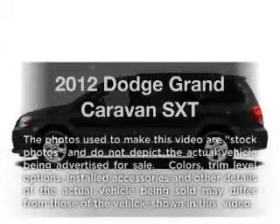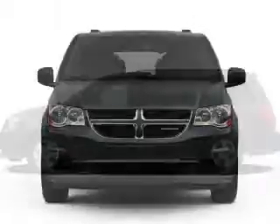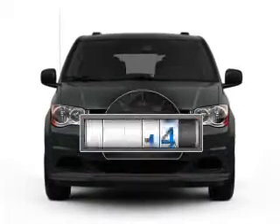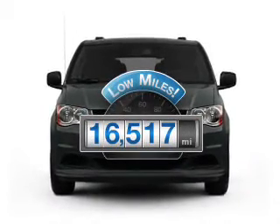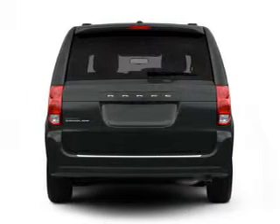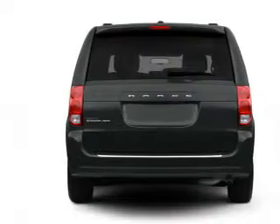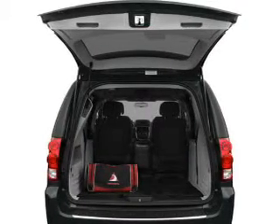Get noticed in this 2012 Dodge Grand Caravan. Everything you need under one roof with this great vehicle. Low mileage is an important factor in your purchase, and this vehicle delivers a low odometer reading. With a reliable six-cylinder engine, the powertrain includes front-wheel drive that responds smoothly to its automatic transmission.